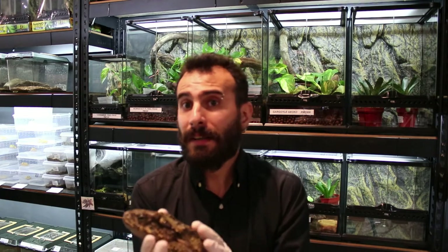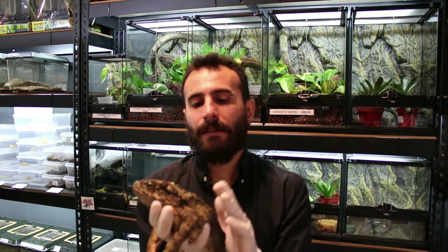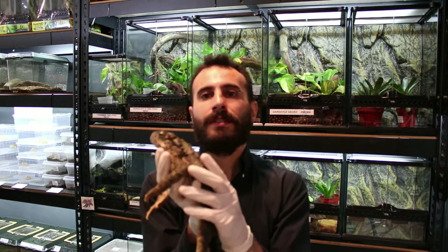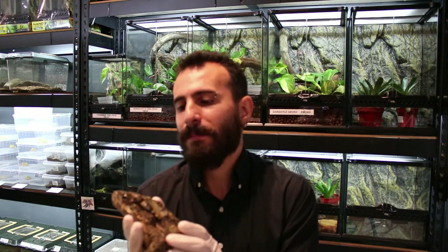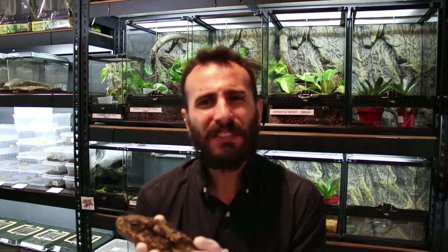In nature, these guys don't move around much. They stay in one place and wait for prey to show up, then catch it. A lot of research has been done on these beautiful toads and scientists know a lot about them.